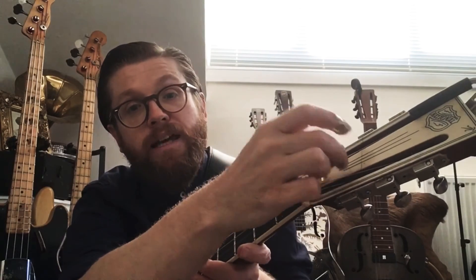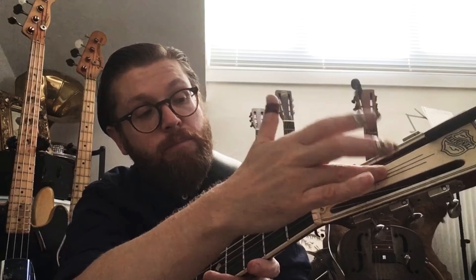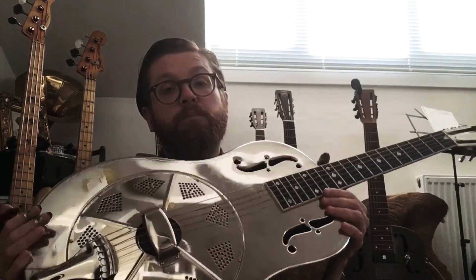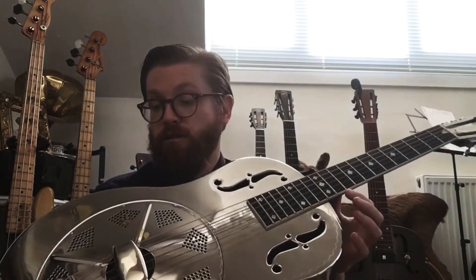I could do with replacing this white face — I should really get onto National Resophonic about that — but I love this guitar. It's basically formed the kind of music I play, the kind of touring. It's completely reliable, never had any issues with it except when it got broken by those two people.